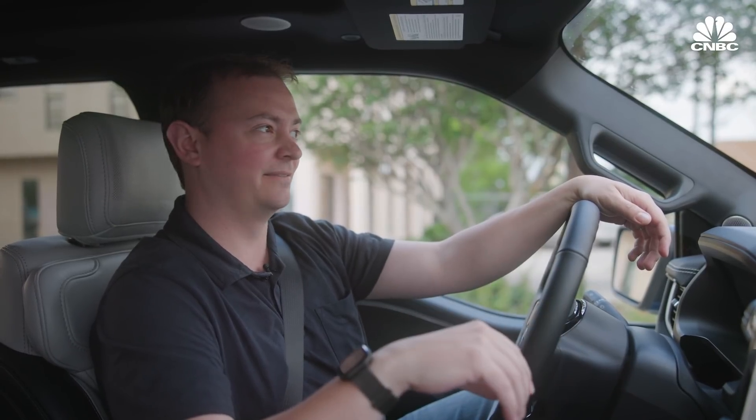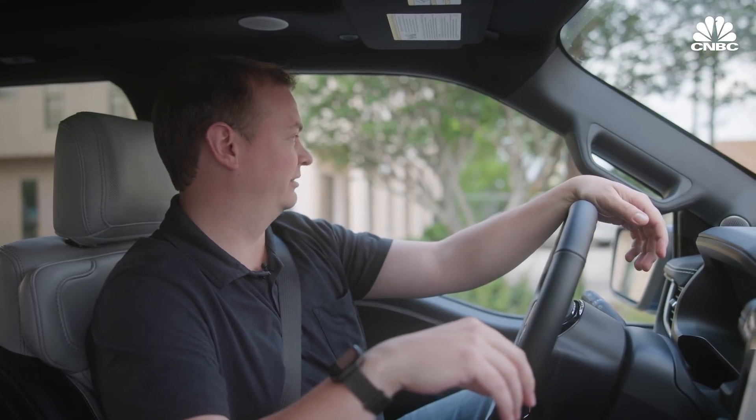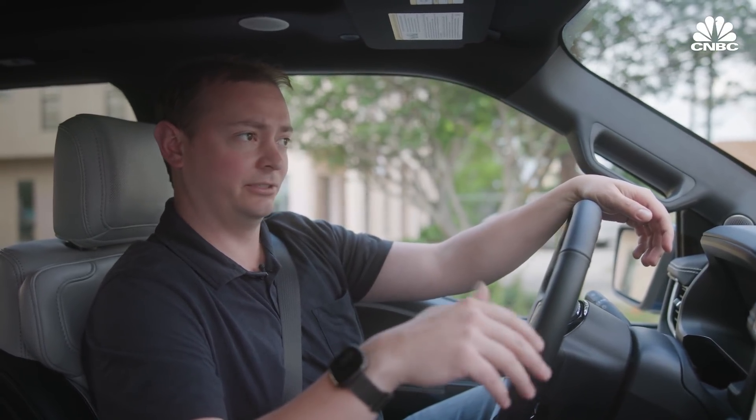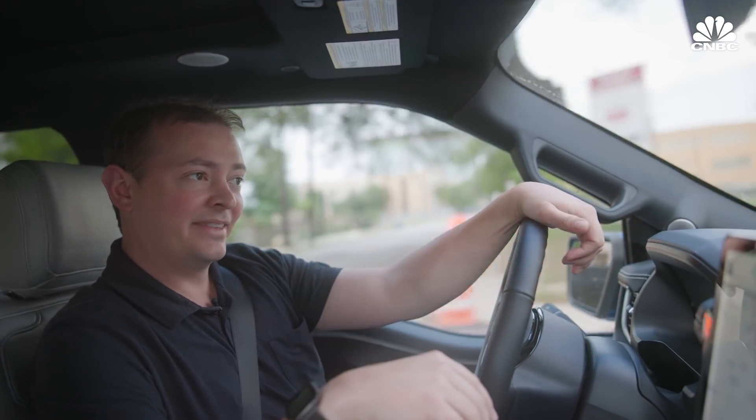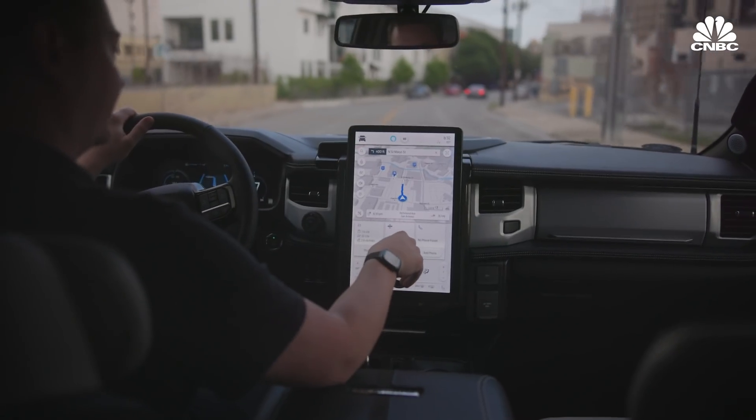It's fast, a lot faster than the regular gasoline truck. And if you just listen, there's really not much there except for a little bit of road noise.